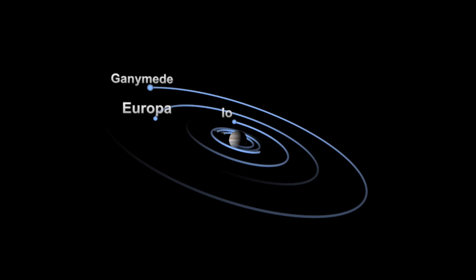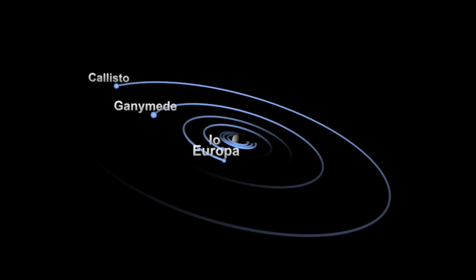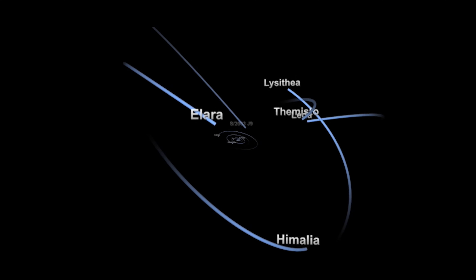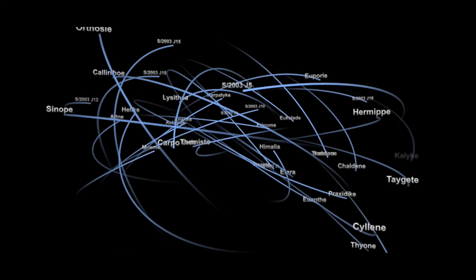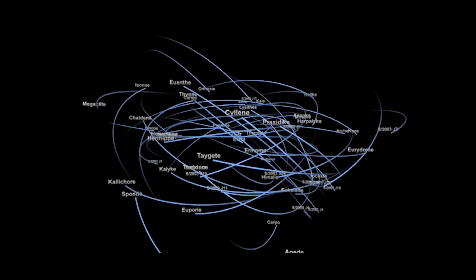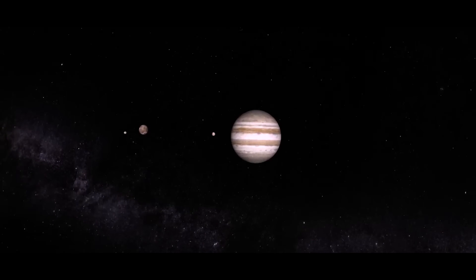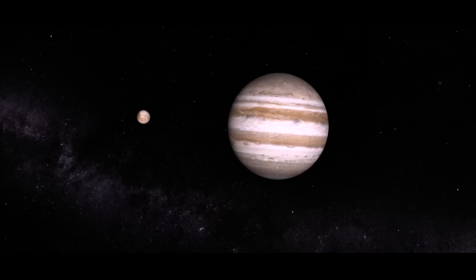Jupiter is a big planet, so it has a strong gravitational field, and it easily holds in check all of the moons that surround it. I lose track of how many moons there are because new ones are discovered all the time — maybe it's 60, 70, 80, 90. But the major moons, the large ones like Io, Ganymede, Callisto, Europa — those moons are big. They're worlds in their own right.